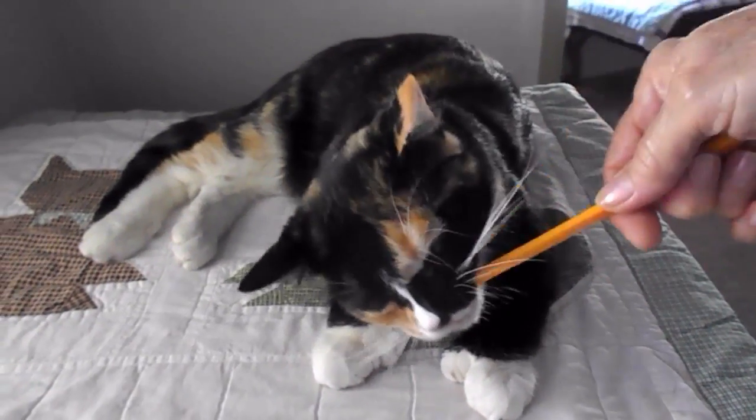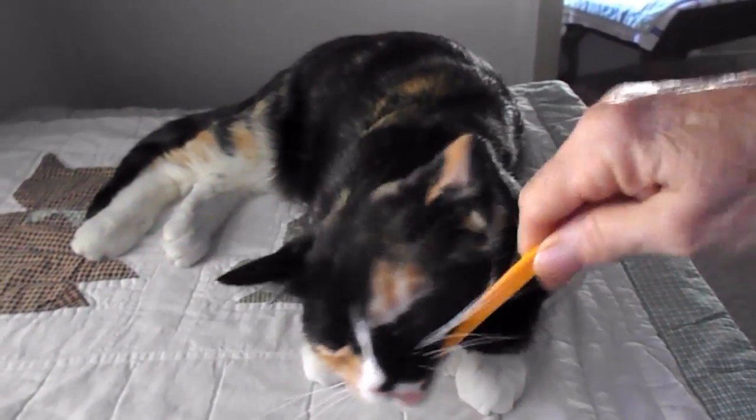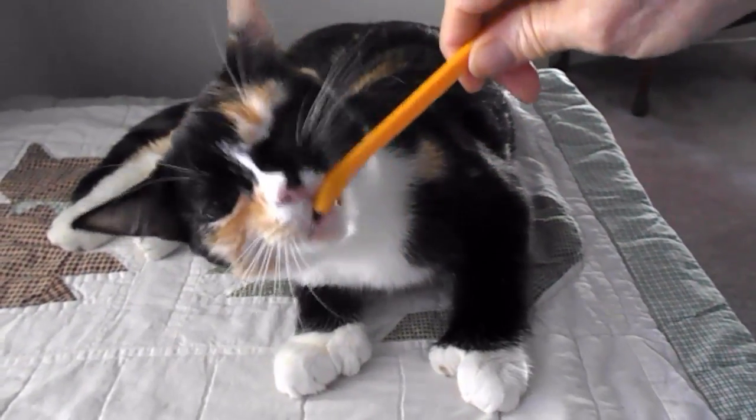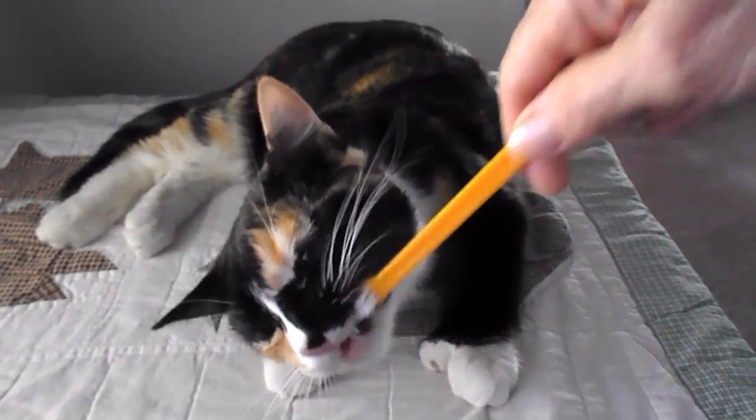How do you get them clean, you know? What do you do? She's chewing the heck out of this poor brush — it's a cat brush. And she's just chewing the heck out of it.